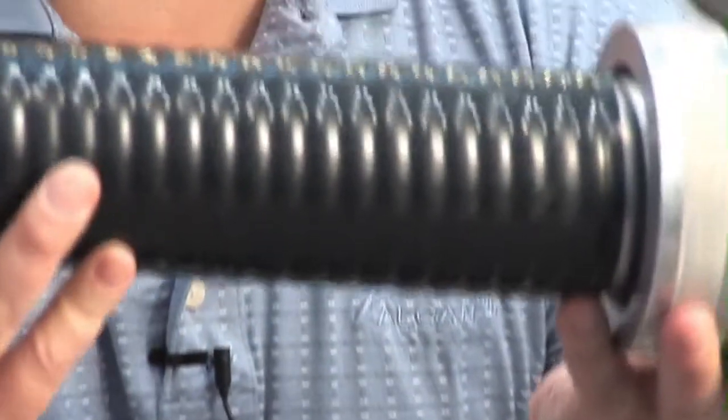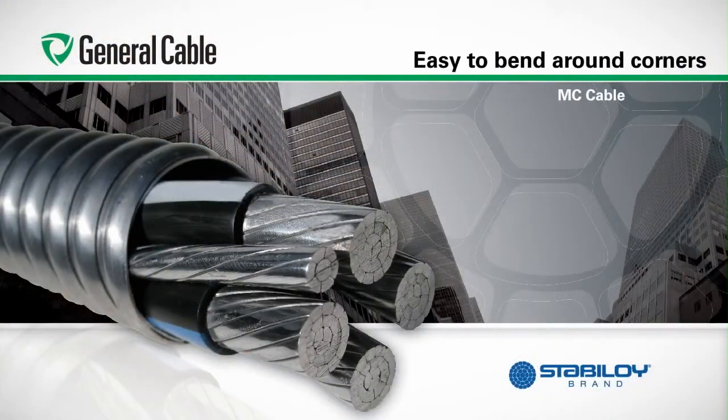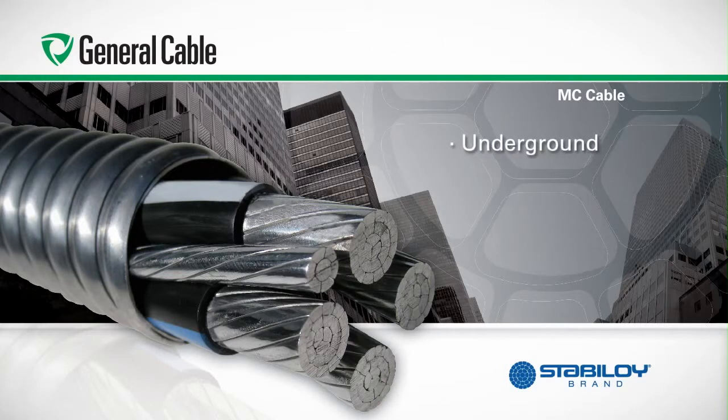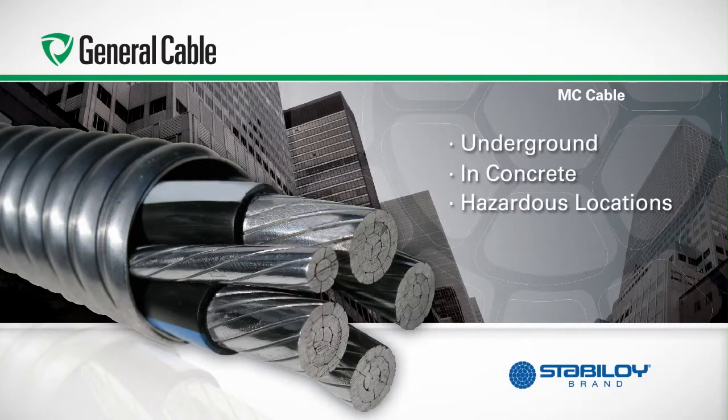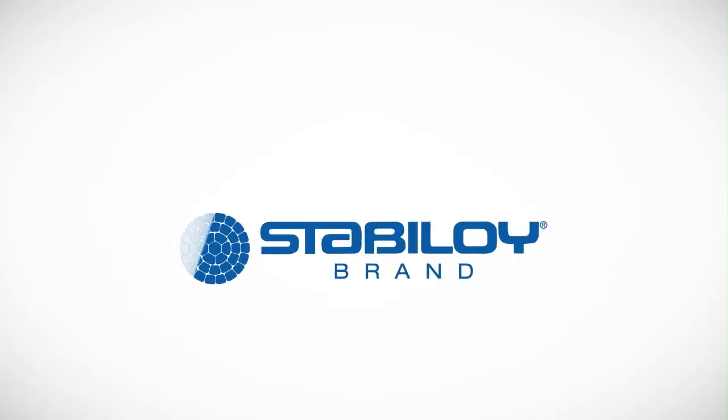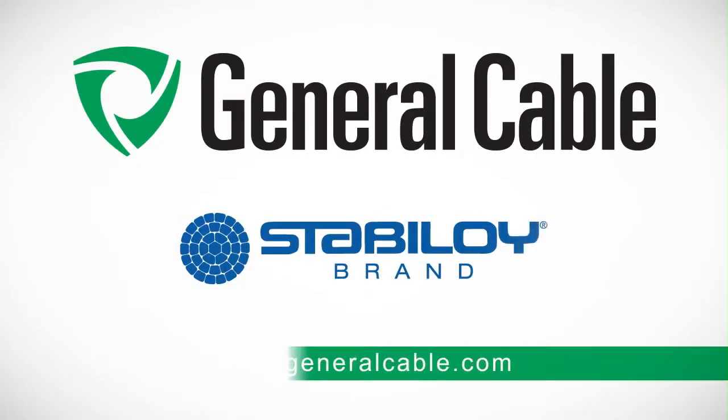You have a very solid structure with several layers of protection. Stabiloi brand MC is also easy to bend around corners — it is not limited to the 360-degree bend rule, which eliminates the need for pull boxes, allowing you to realize further installation cost savings. General Cable Stabiloi brand MC cable for use underground, in concrete, or in hazardous locations: a better alternative to copper. Save time and money on your next project by using Stabiloi brand aluminum alloy feeder cables.